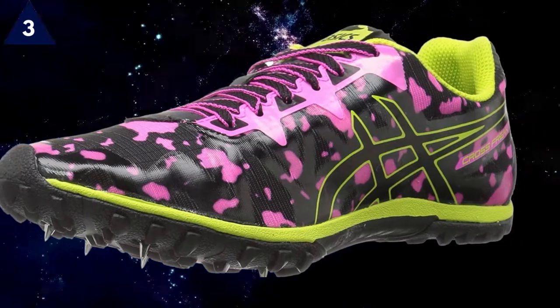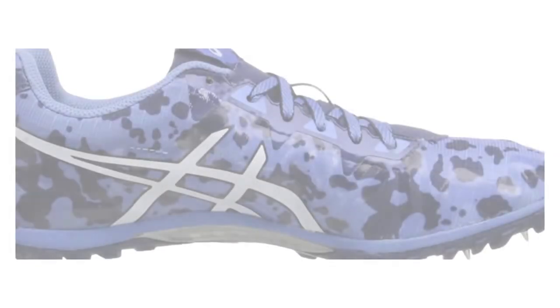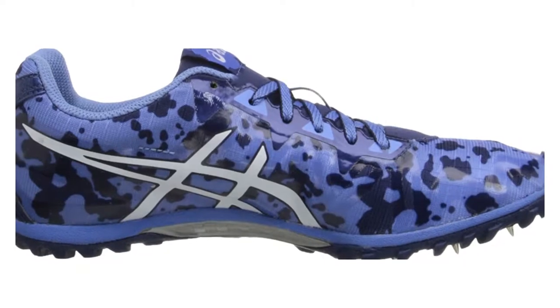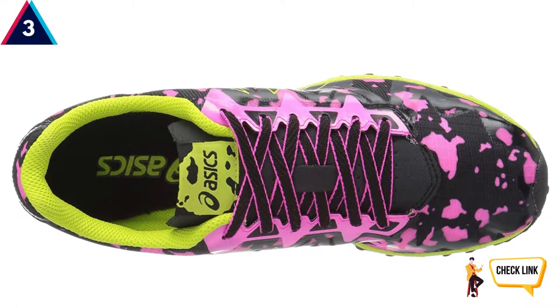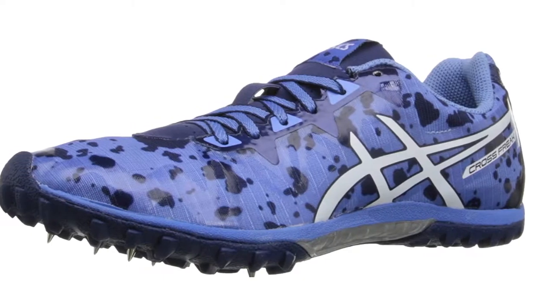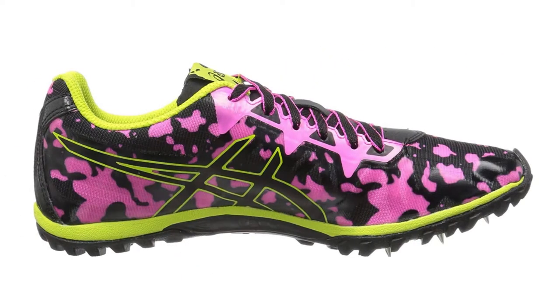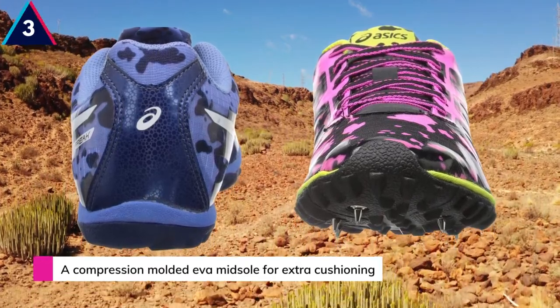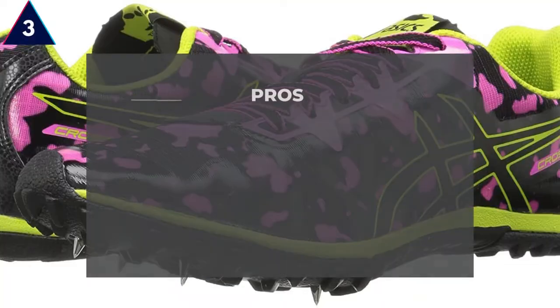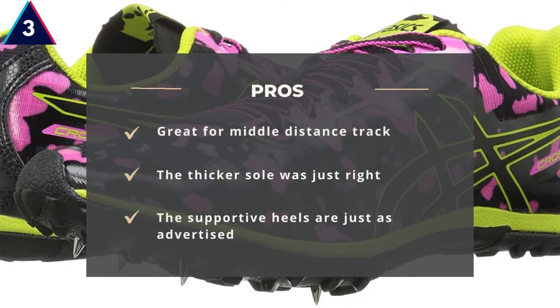It is my opinion that the reviews left by buyers about their running shoes including Asics Cross Freak 2 are misleading — it does not matter what size you purchase, your shoes are going to fit. Coming from a running background, I know what I like to wear on my feet, and the cross-country shoes are the best. The ASICS Women's Cross Freak 2 is the perfect middle-of-the-road option for those who want something slightly more traditional with a little more support without losing control. Pros: Great for middle-distance track. The thicker sole was just right. The supportive heels are just as advertised.